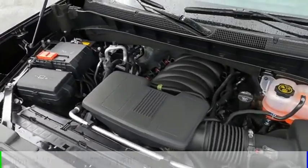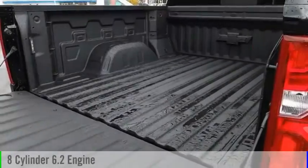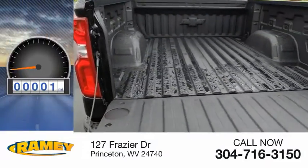This vehicle is powered by a four-wheel drive, eight-cylinder, 6.2-liter engine and comes with an automatic transmission. This vehicle has less than 100 miles.